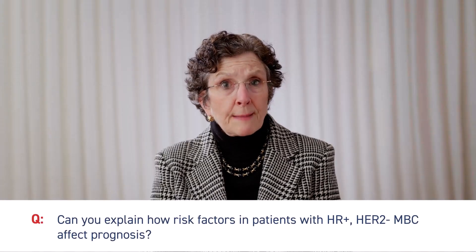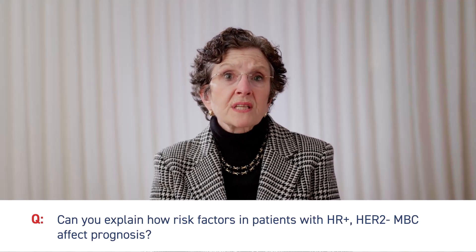Patients who lack progesterone receptor expression have worse disease-free survival than patients with progesterone receptor expression. Patients who have visceral and beyond bone-only metastasis have worse overall survival than patients with bone-only metastasis. Patients with high-grade or intermediate-grade tumors have worse overall survival than patients with low-grade tumors.